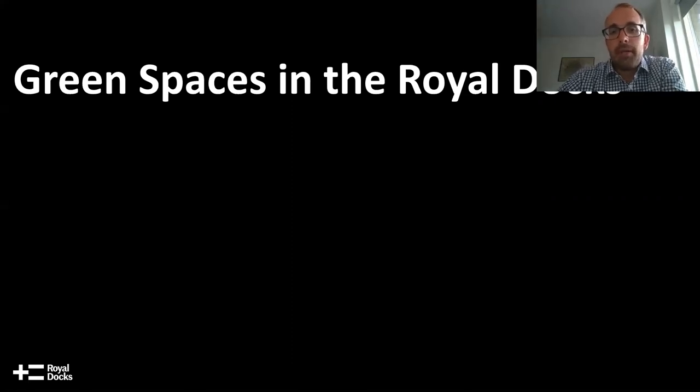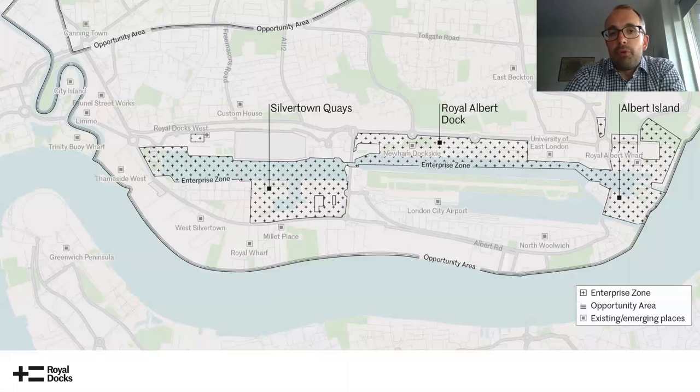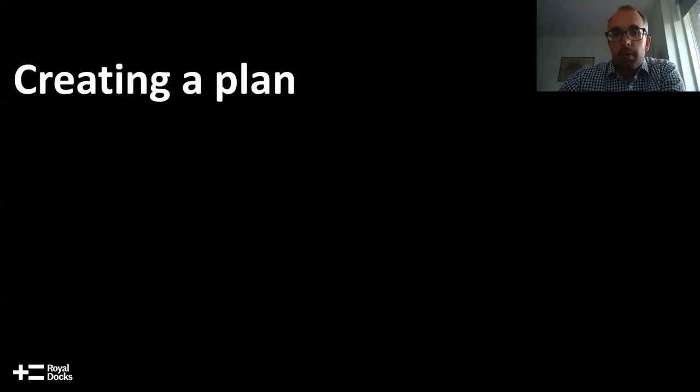First I just want to talk about what I mean when I talk about the Royal Docks. The map on the screen shows the kind of area that I'm talking about — the three main Royal Docks and the large development sites that surround them, which are going to provide a lot of new homes and new spaces for businesses and opportunities for employment and jobs. Those projects are going to happen over the next 10 to 15 years, and within that we're also working with partners to develop a range of other projects, including in the green space.